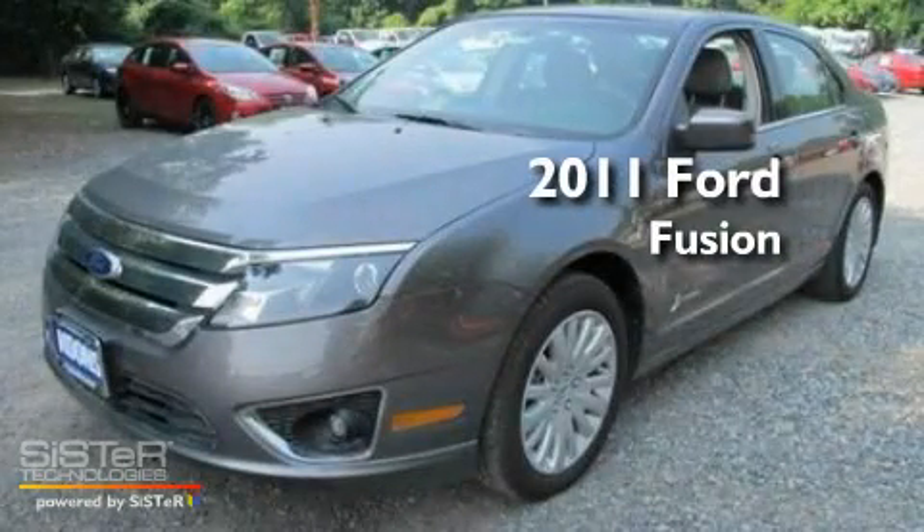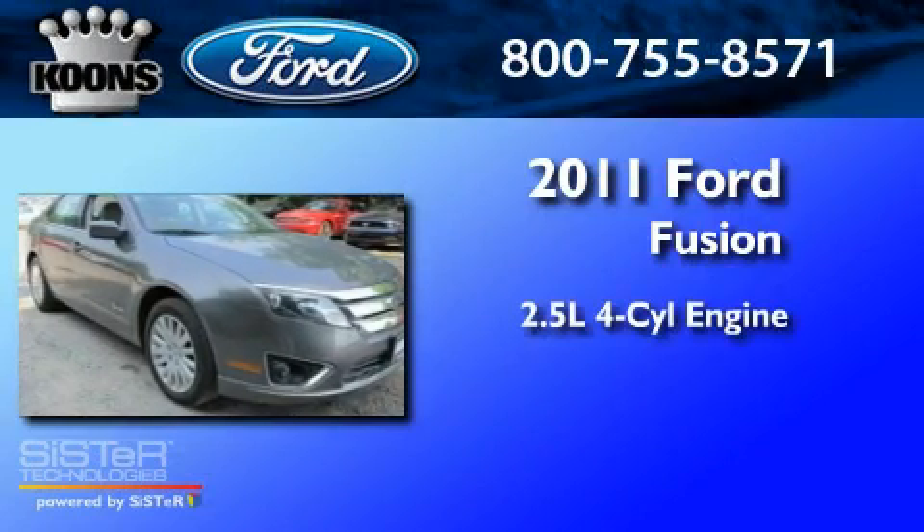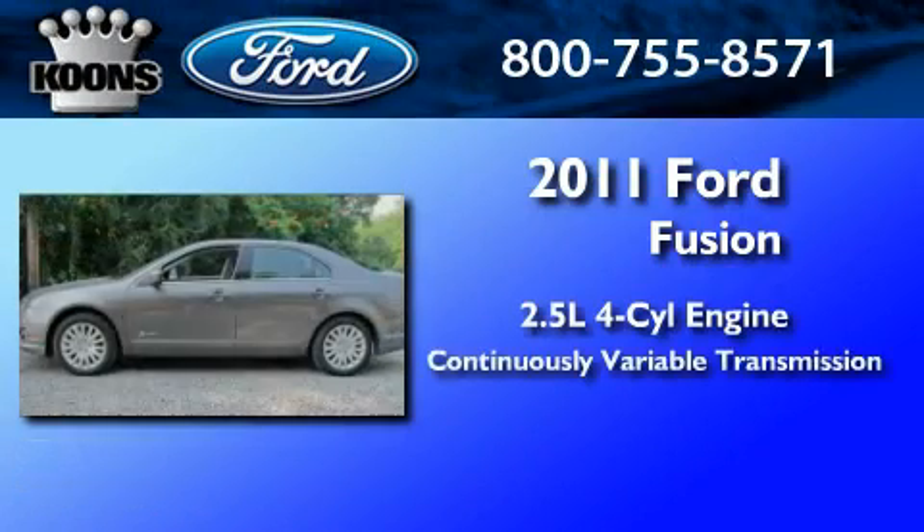This is a brand new 2011 Ford Fusion. It features a 2.5-liter four-cylinder engine and a continuous variable transmission.